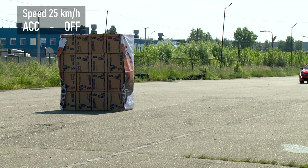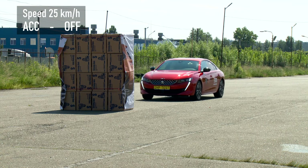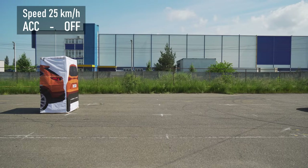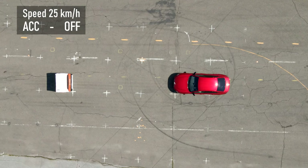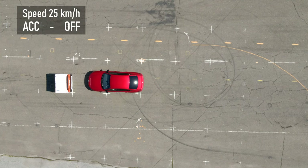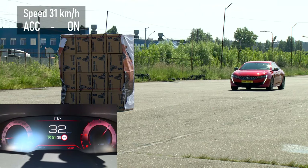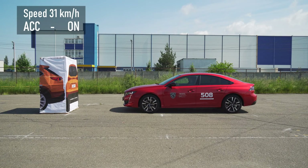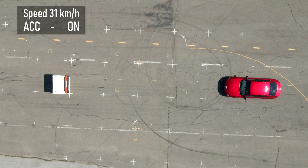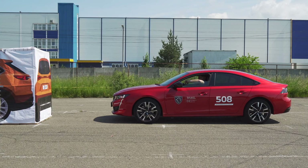Peugeot 508 and the Peugeot brand in general have never failed in such tests. Everything happened clearly and predictably. The first attempt confirms my confidence: sharp braking and a complete stop in front of an obstacle. With active cruise control on, everything happens no less clearly: horn, graphic warning on the dashboard. It looks like Peugeot you can completely trust. But remember that all the electronic systems of the car are called assistants, and the driver is still solely responsible for driving the car.